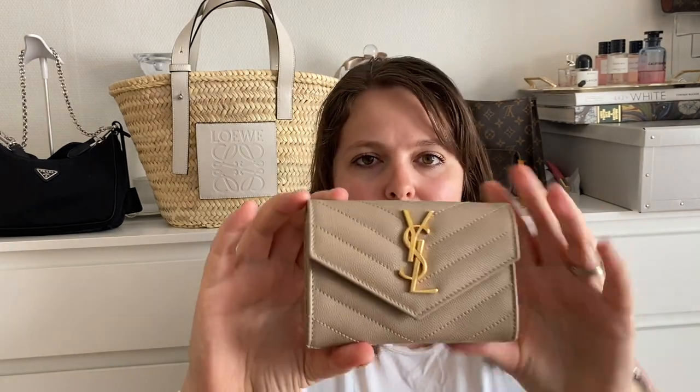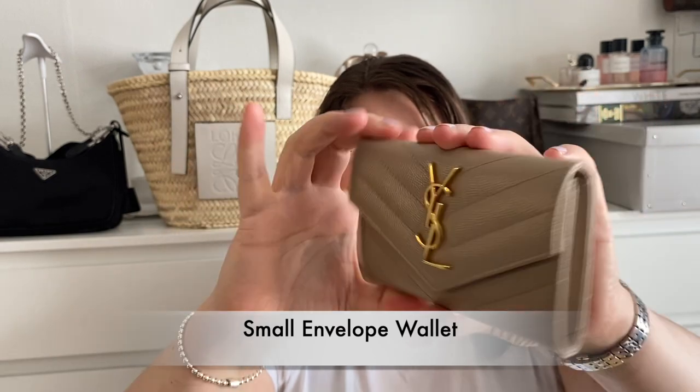When I was counting the percentages of how much certain items have gone up in price, it's quite a lot. So let's go right in — starting with my current Saint Laurent items, beginning with the smallest.